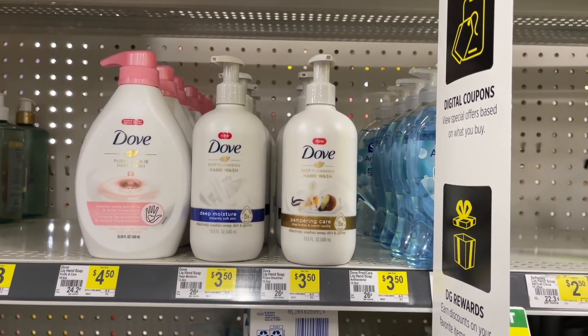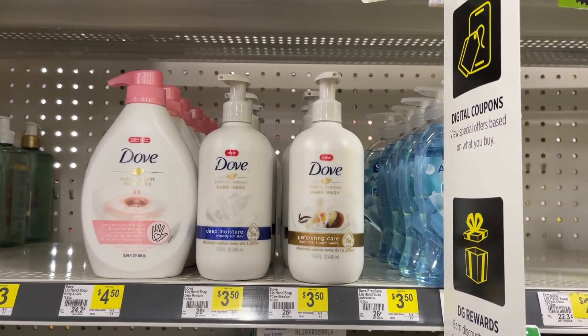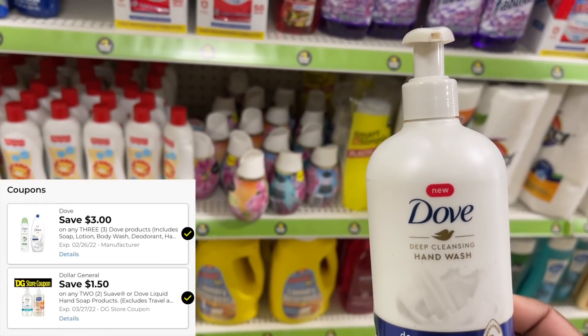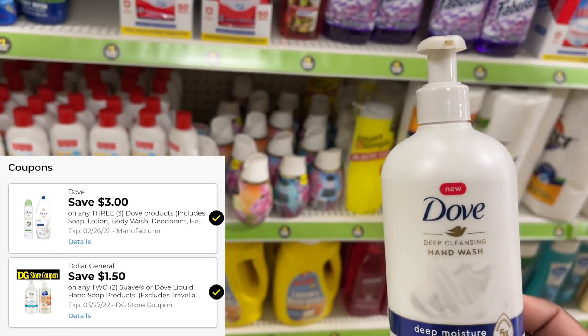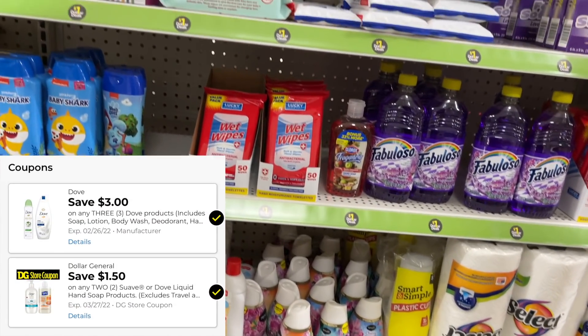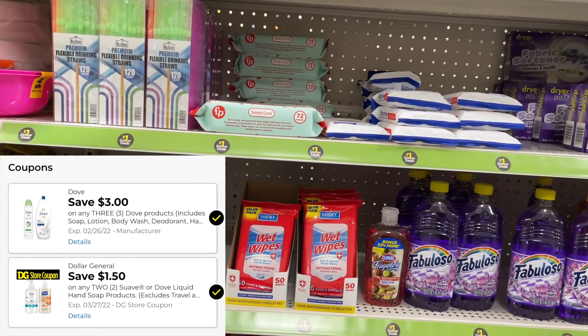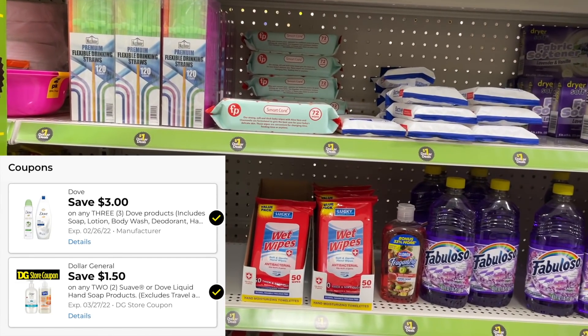I'm going to grab three of these Dove hand washes. These are $3.60 a piece at my store. We're going to grab three of them and use two different digital coupons — a $3 off of three digital and also a $1.50 off of two store coupon.